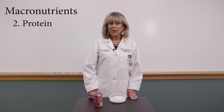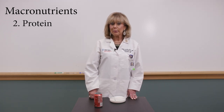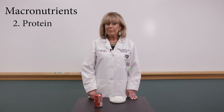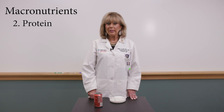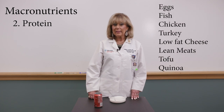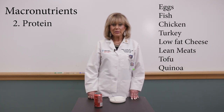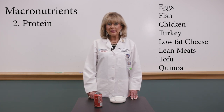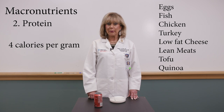Protein are the building blocks. Cells are constantly dying and need to be replenished — that's the job of protein. You want to include protein with each meal: breakfast, lunch, and dinner. We get protein from eggs or egg whites, egg beaters, fish, chicken and turkey, low-fat cheeses, lean meats, tofu, and quinoa. Protein provides four calories per gram.